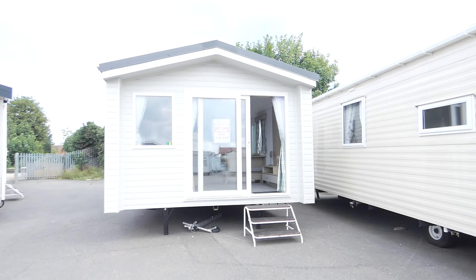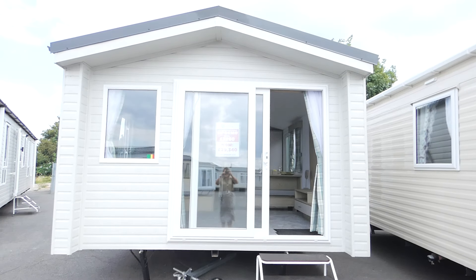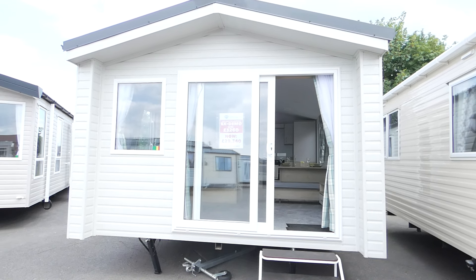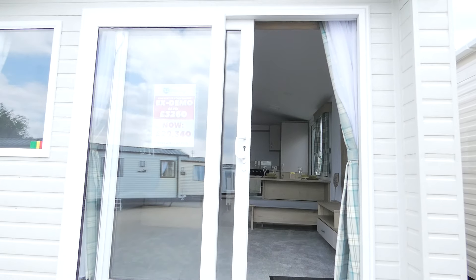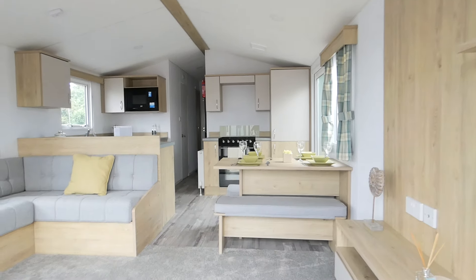Hi everyone, it's Charlotte from The Leisure Company. Today I'll give you a quick walkthrough of the 2019 Atlas Mirage, which is on our showground at Sea Lane. As we walk in, we're going to go through the patio doors, which is a real bonus, and straight into the living room.